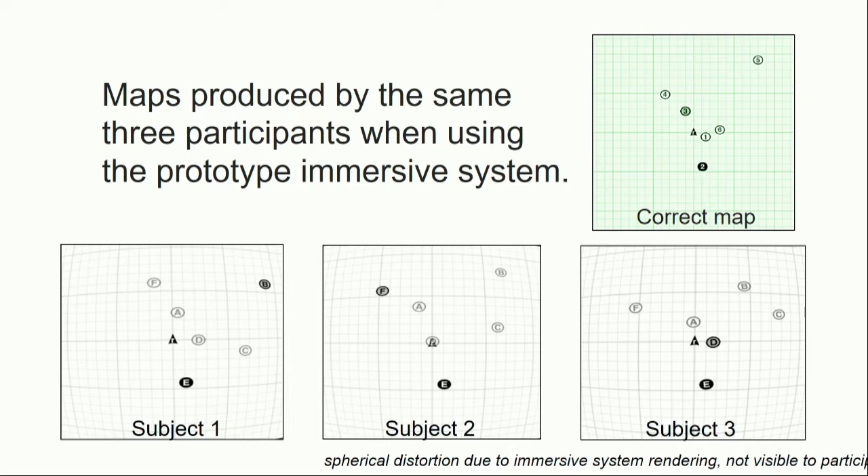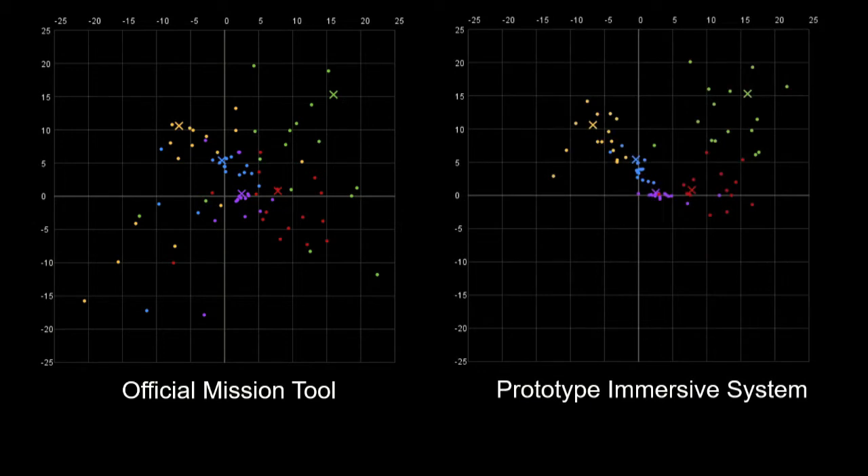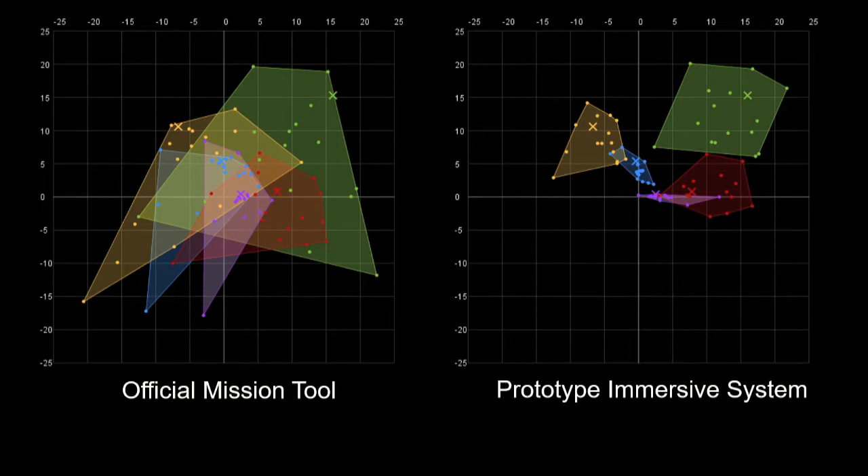Those three scientists are in a much better place to start having a conversation about the geology of an environment on Mars and rover operations in that context. Here are all of the scientists' estimates of all of the targets overlaid on one map: crosses represent the correct location, and dots are colored by target. Using the official mission planning tool on the left versus the prototype system on the right, a bounding polygon shows the variance among guesses for each target. Using the prototype system, not only is there much less variance among guesses, but the correct location is now very close to the centroid of the polygon. This is strong evidence that looking at Martian terrain using a head-mounted display gives users a fundamentally easier time to spatially comprehend that environment.